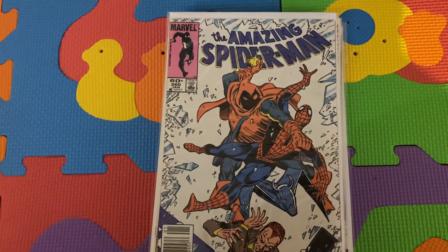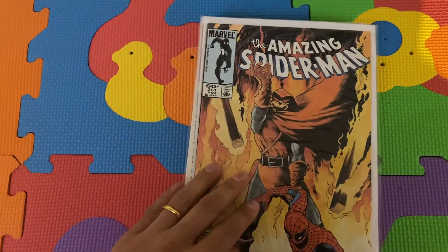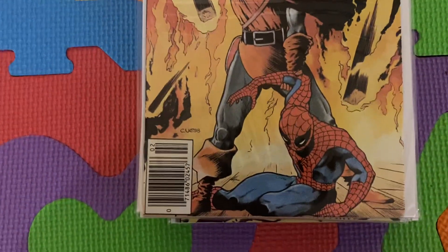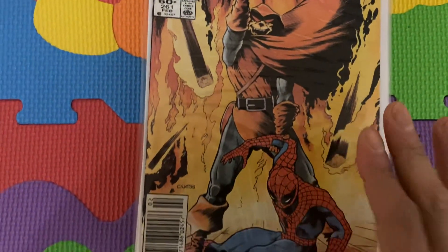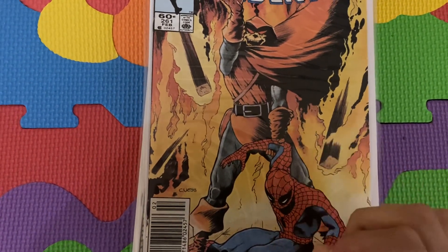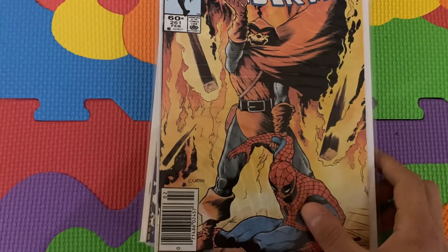And then the last issue I'll show off is Amazing Spider-Man 261 — another cool cover. If you're a Hobgoblin collector, I definitely recommend you add this to your collection. This is the conclusion of the story arc where the Hobgoblin is trying to retrieve the Norman Osborn journals.